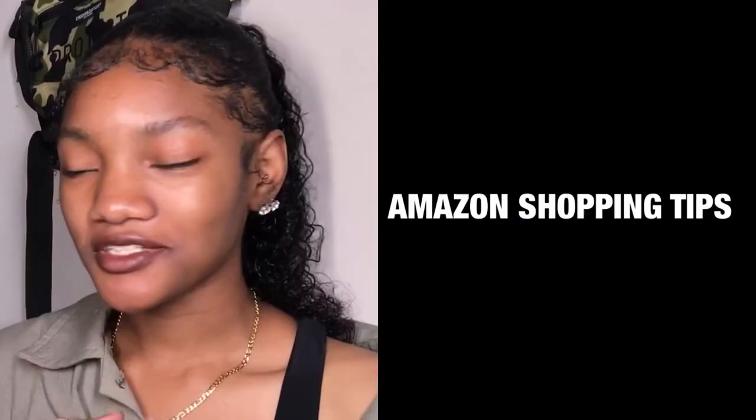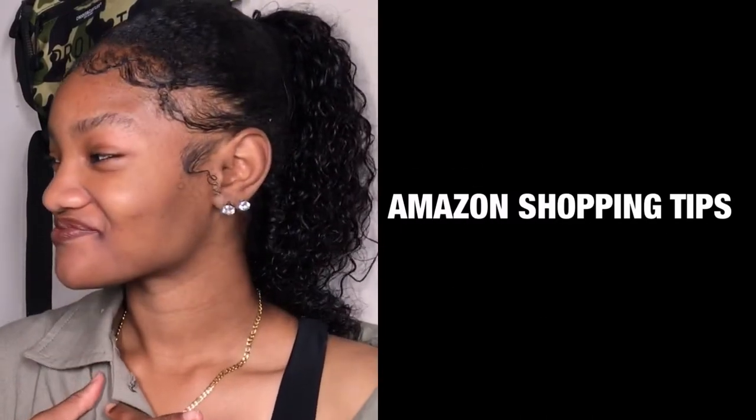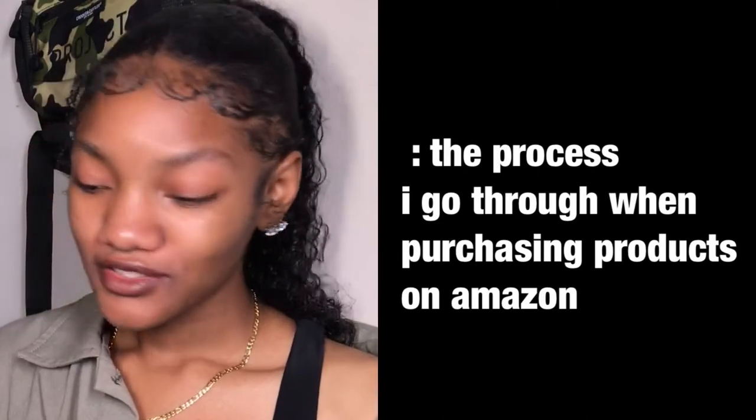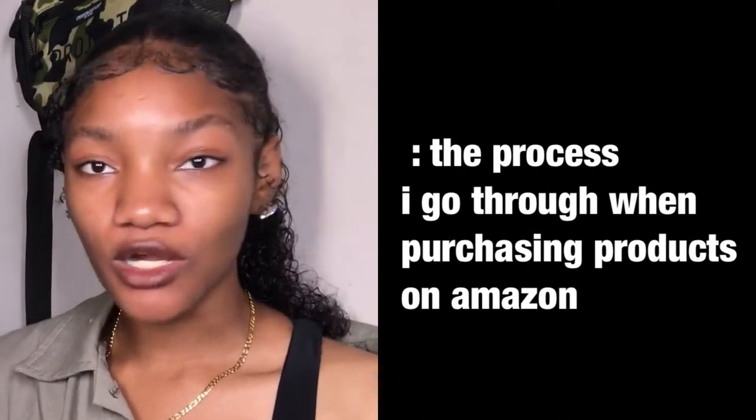In today's video I'm gonna tell you guys some Amazon tips that I've come up with. There are three of them, so without further ado we're gonna start with the first one.